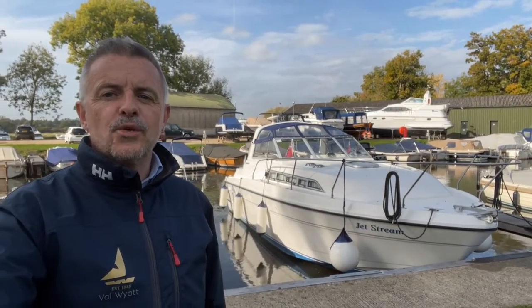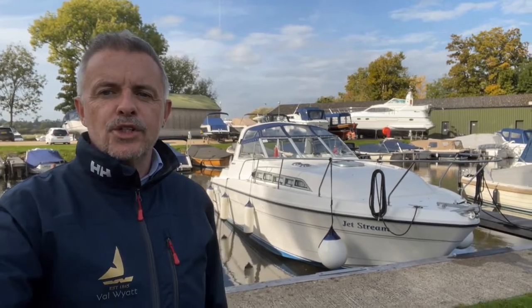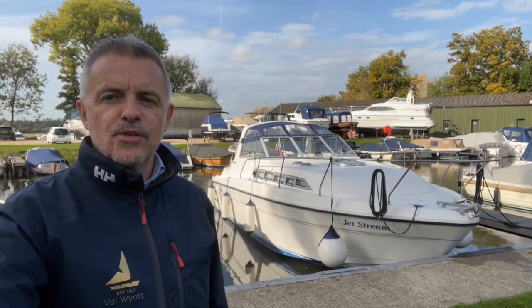A warm welcome to Valwai on the River Thames. Today's boat show round is this Broome Ocean 29 behind me. Without further ado I want to get you on board and show you around.